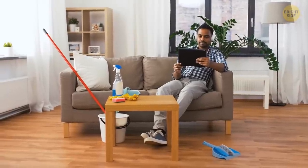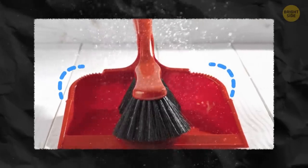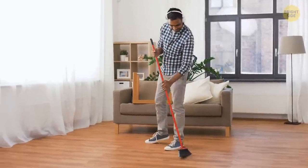Speaking of dust, did you know that you can clean the edge of a broom with a dustpan? This zigzag over here is not only for aesthetic purposes — you can use it as a comb for the bristles.